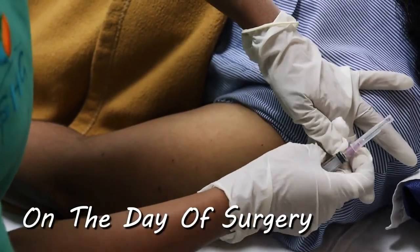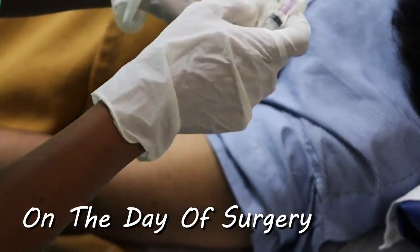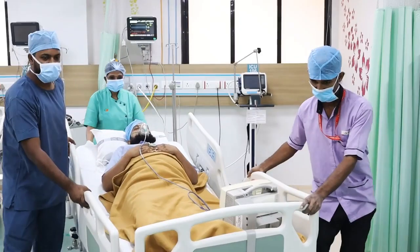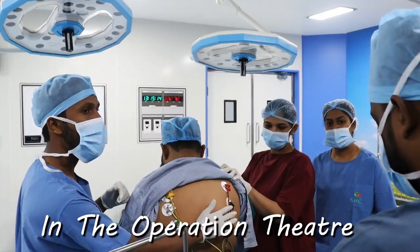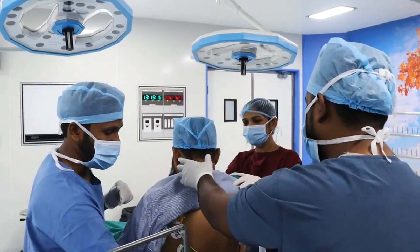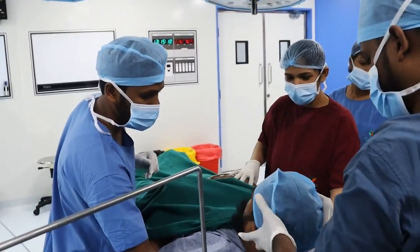On the day of surgery, an injection is given to allay your anxiety and you will then be shifted to the OT with an oxygen mask on your face. In the OT, the ECG leads are put and then you are asked to lie down.